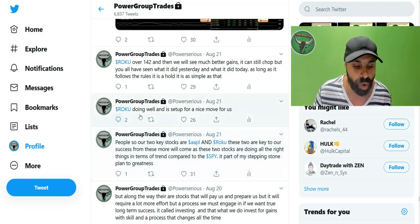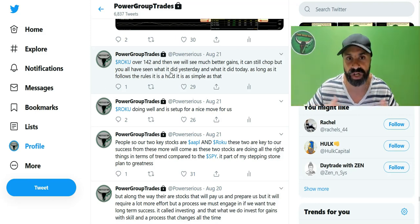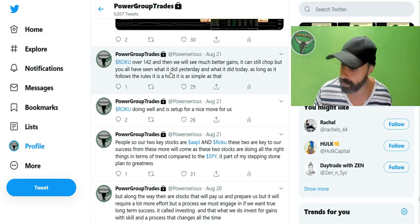August 21: Roku doing well and is set up for a nice move for us. Roku over 142 and then we will see much better gains. It can still chop, but on August 21 it was kind of playing around. Roku maintained above key supports and we held this position very well.